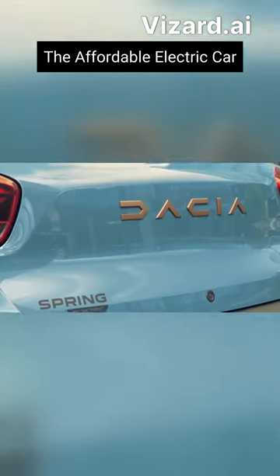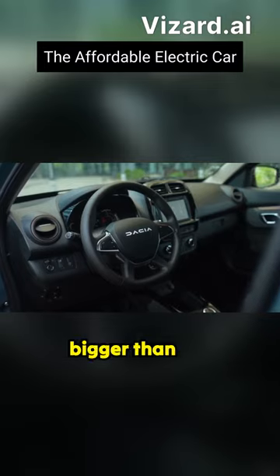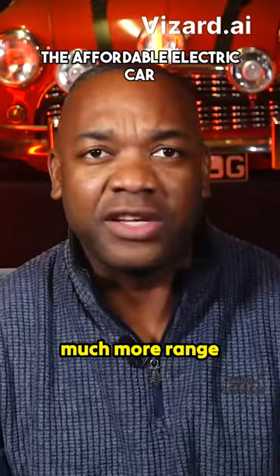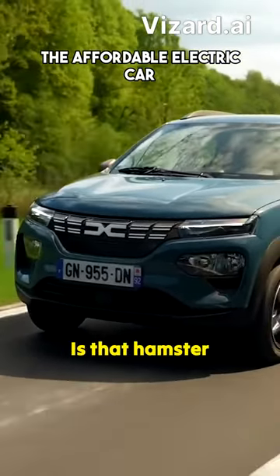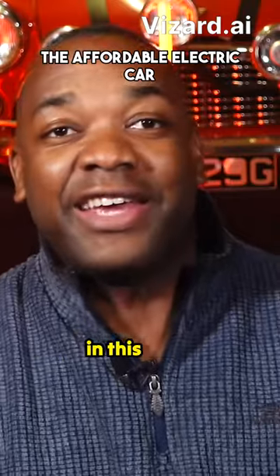What's the catch? Well, there are a few. It's not exactly cutting edge. The battery isn't much bigger than the one in the first Nissan Leaf, so you're probably looking at not much more than 100 miles of real-life range. And the motor has 44 horsepower — or is that hamster power? It takes 19 seconds to get to 62, so you're not going to spring anywhere in this thing.